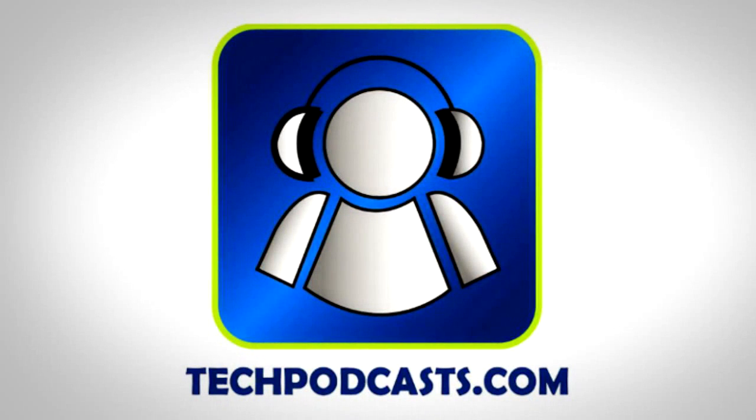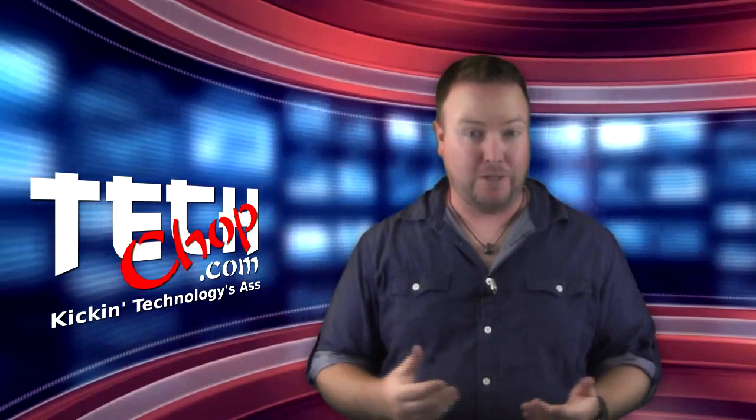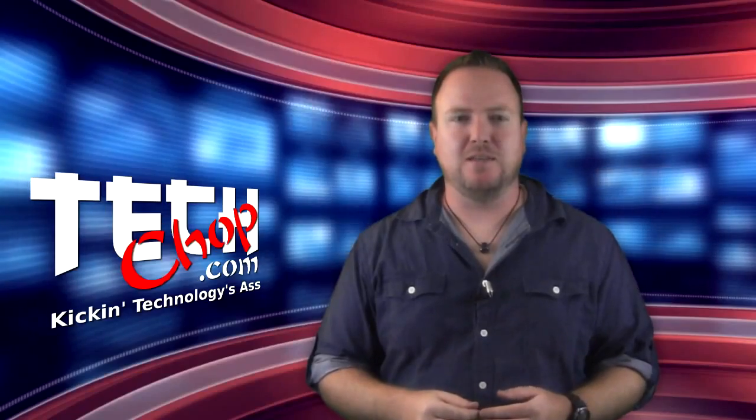TechChop is a proud member of the Tech Podcast Network. TechPodcast.com — if it's tech, it's here. Got too many users at work surfing porn and infecting workstations? Let's block that shiznit.